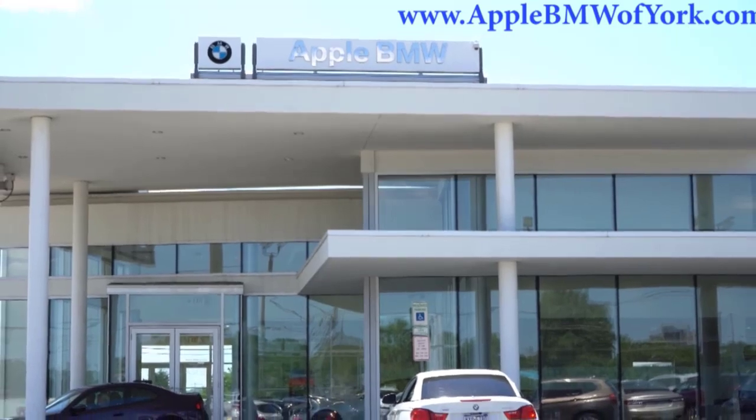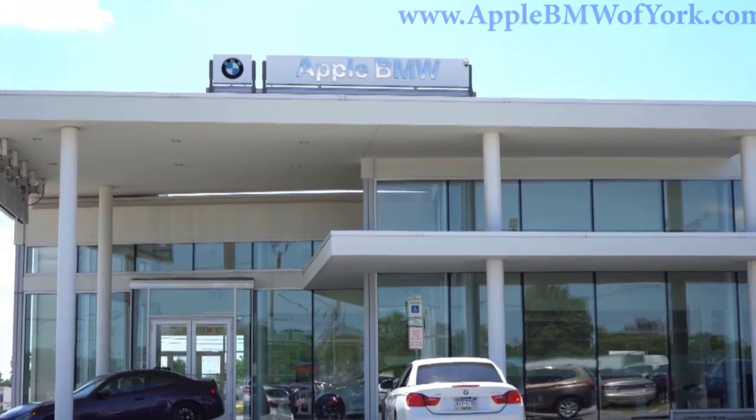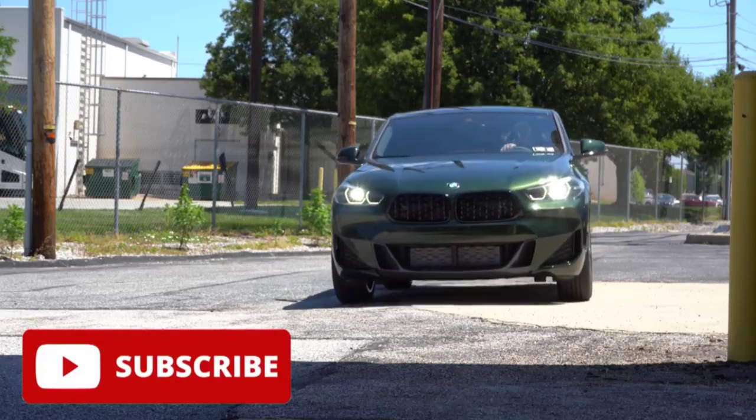Tested: 2023 BMW X1 is practical, not experimental. There's nothing radical about the new version of BMW's smallest SUV, but it offers a lot for a smallish price. Update December 29, 2022: this review has been updated with test results.